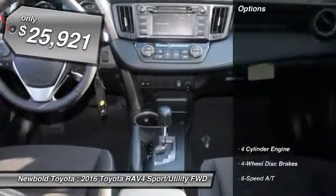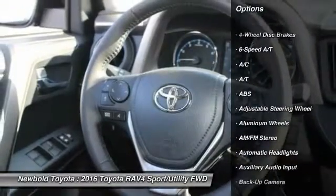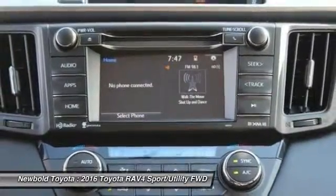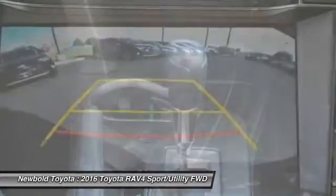Here are some of this vehicle's great options: steering wheel audio controls, stability control, power liftgate, backup camera, anti-lock braking system, keyless entry, traction control, Bluetooth, leather-wrapped steering wheel, and moonroof.